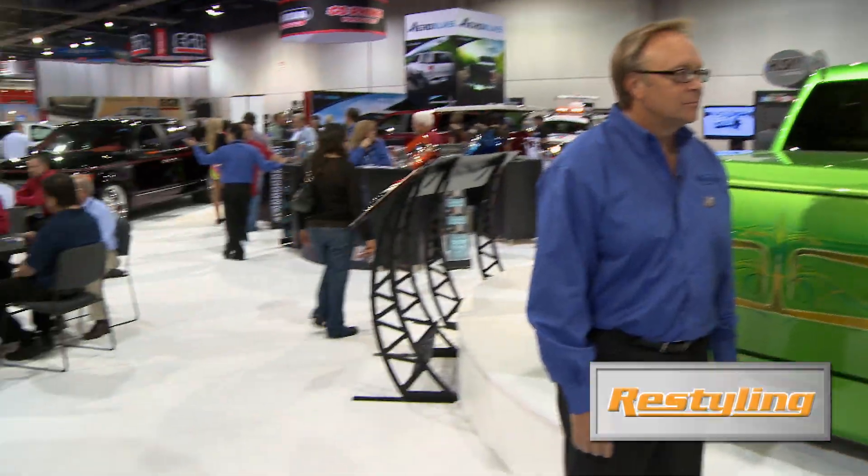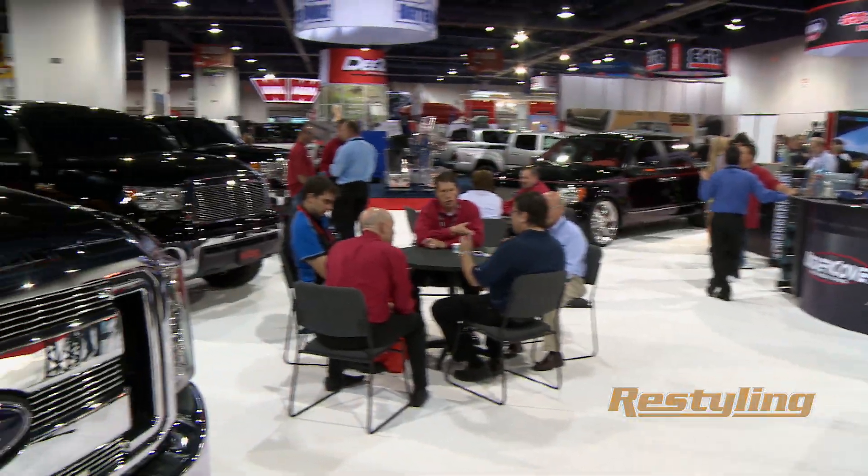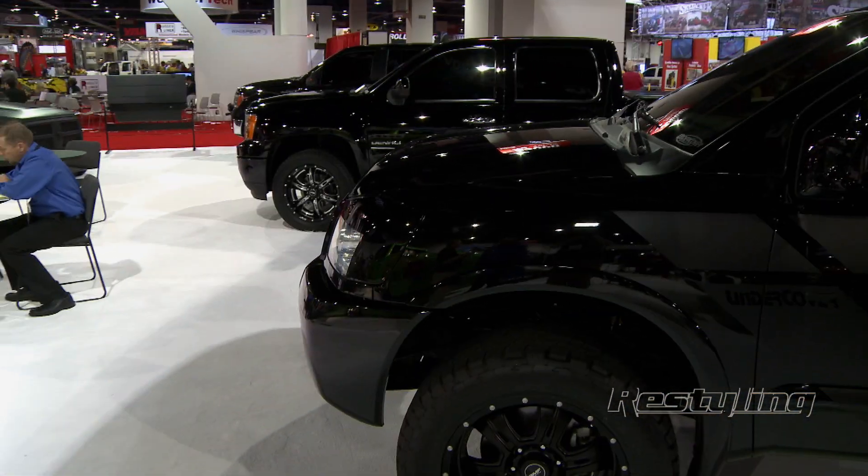Hi, this is Terry White with Restyling Magazine here at the 2012 SEMA Show. I'm here with Dave Wells, President of Undercover. Dave, thanks so much for taking a minute. So you have a tremendous amount of real estate here at the show — it's just a fantastic booth. Give me a little 15-second rundown of some of the products featured here.